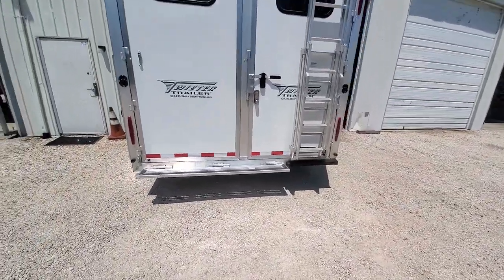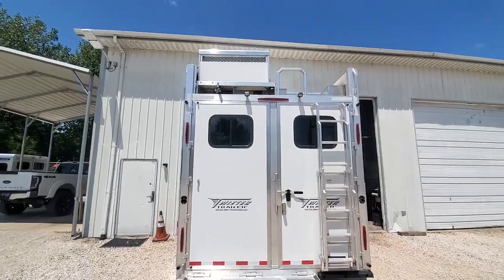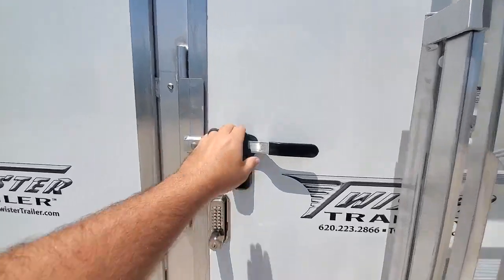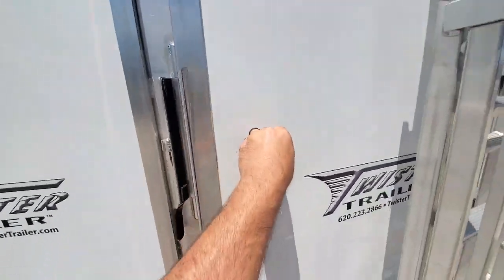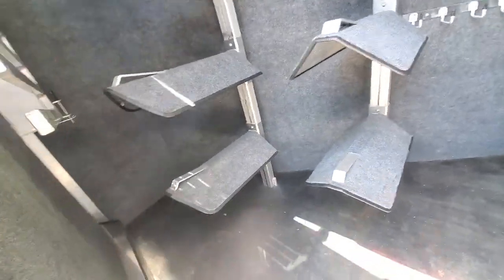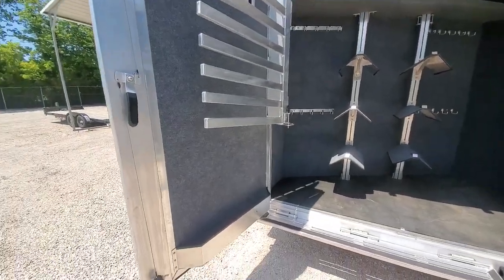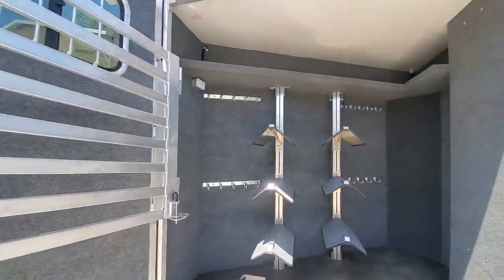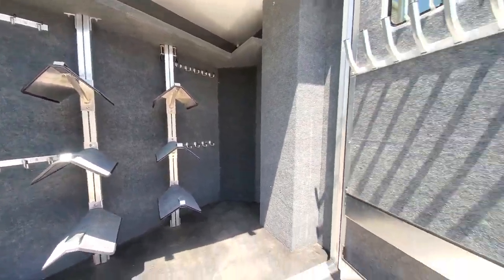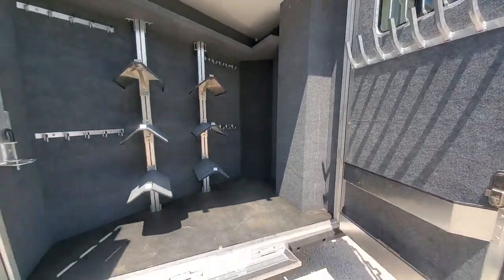It's got an angled pull-out ladder. It's got a 6.0 diesel generator with the integrated hay pod on it. Really nice big tack room. Combo locks on all the doors. Brush box, blanket bars, shelving up top, six saddle racks, two more blanket bars, and a bunch of splint boot holders over here.